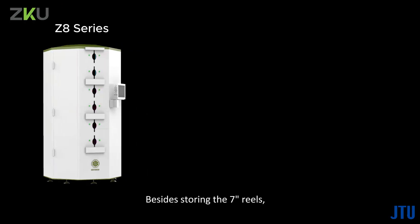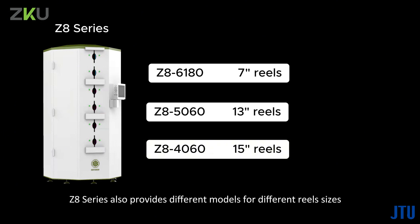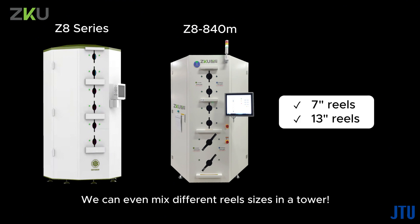Besides storing 7-inch reels, the Z8 series also provides different models for different reel sizes. By choosing a mixed model, we can even mix different reel sizes within a single tower.